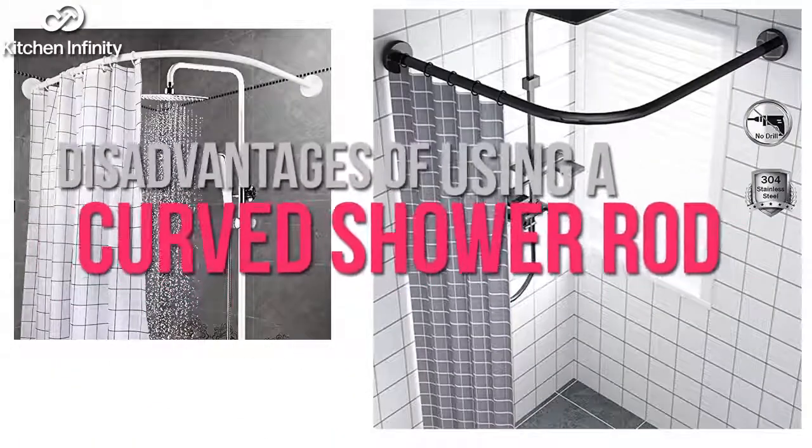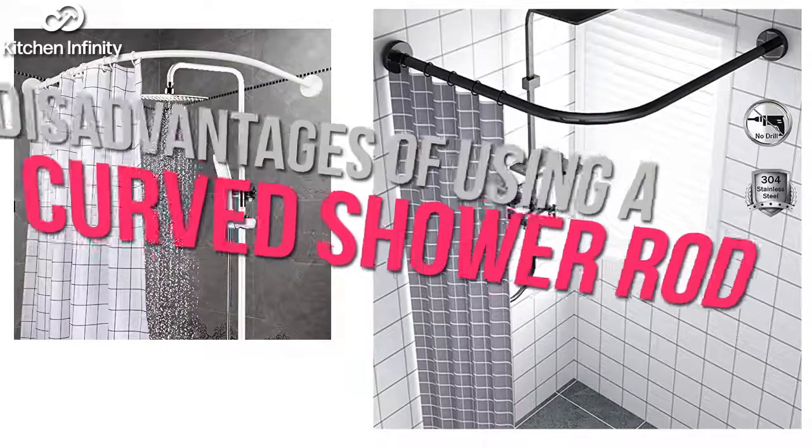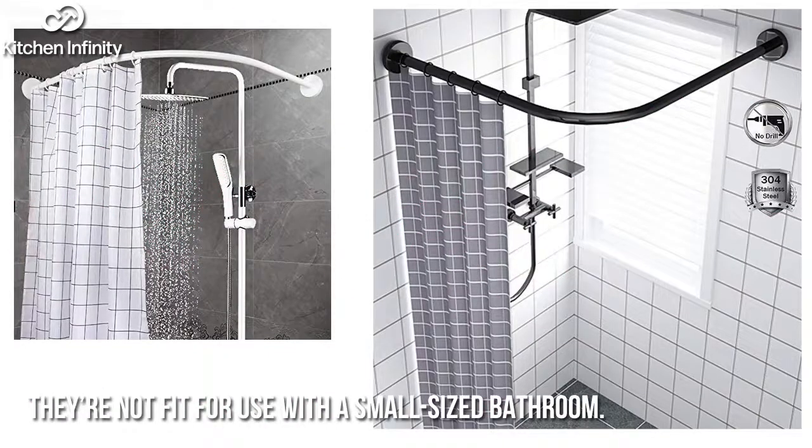Disadvantages of using a curved shower rod: Number one, they are not fit for use with a small-sized bathroom.